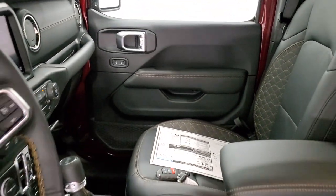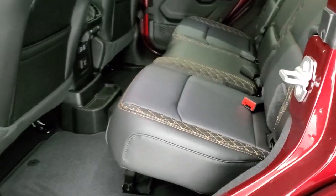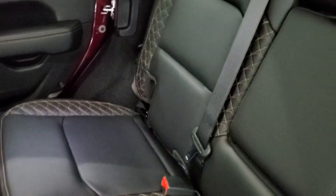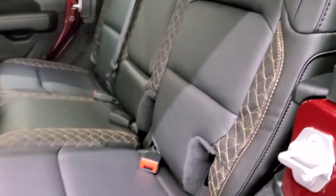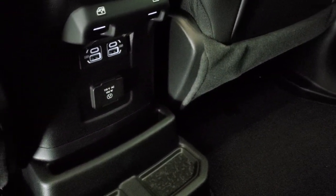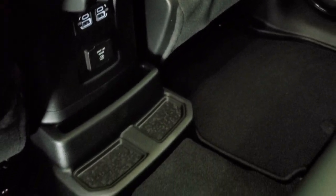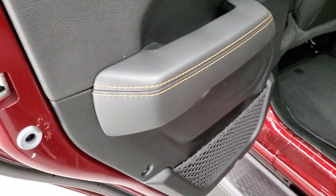Let's take a quick look at the back seats. The back seats are also trimmed with that gold stitching and black leather. You get two USBs, two USB-Cs back here, plus a 115-volt 150-watt plug-in. There are also child safety locks on the back doors.